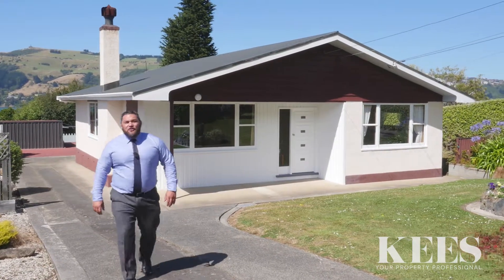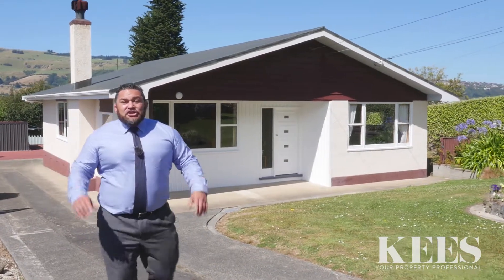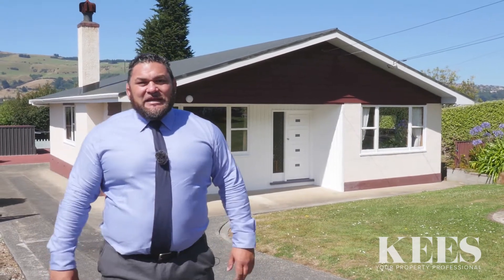Hello team, Case Musial Property Professional here, and the property I'm about to show you is on the market for the first time in 50 years.